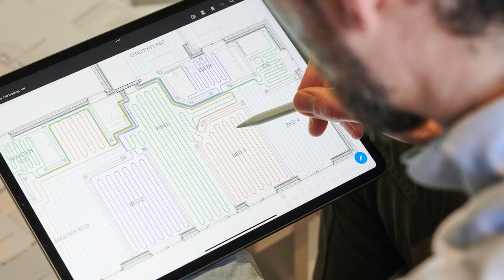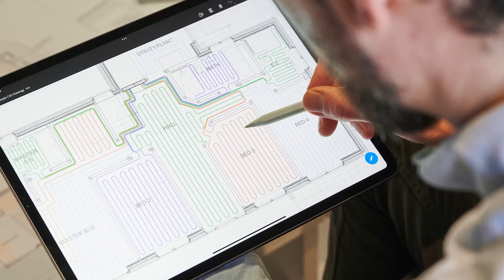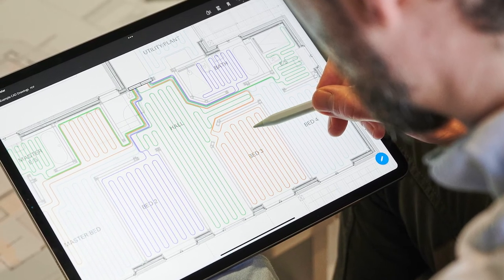Another difference with underfloor heating is that it can be completely designed and tailored to the property. You create individually temperature-controlled zones, so each room in the house can be easily controlled and set to a temperature and schedule that suits you.